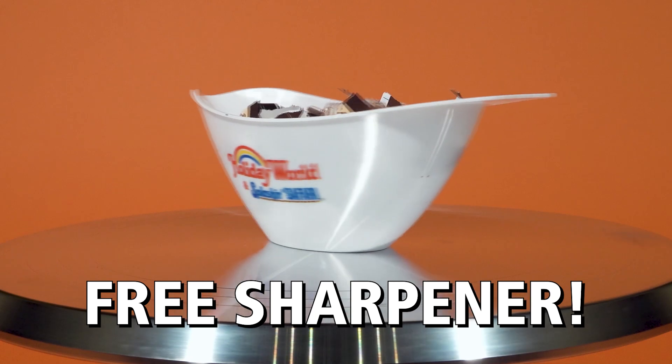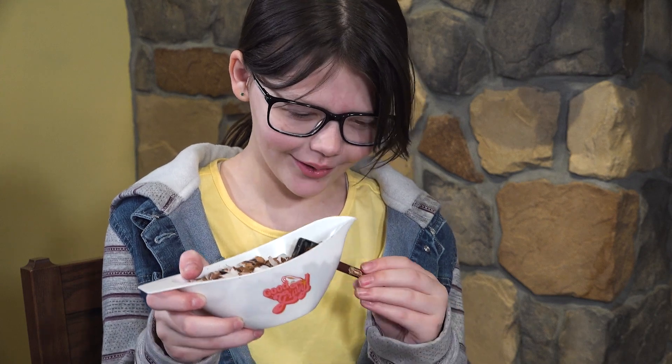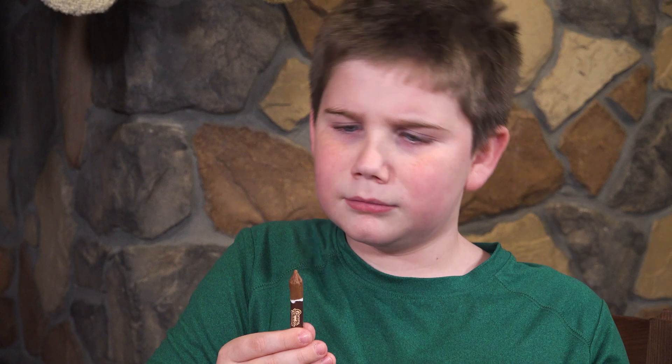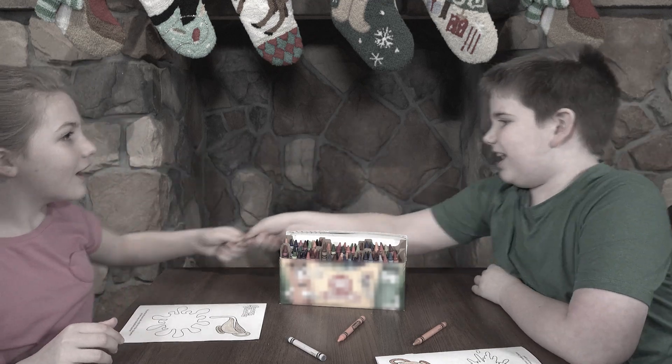But wait, there's more! Call now and you'll receive a spectacular gift that's just too good to pass up — a Gravy Boat Crayon Sharpener absolutely free! Just pay separate postage and handling. Keep your Gravy Shades perfectly pointed with this one-of-a-kind sharpener that's both functional and fabulous! Never fight over the perfect shade of gravy ever again!